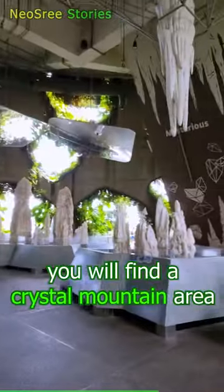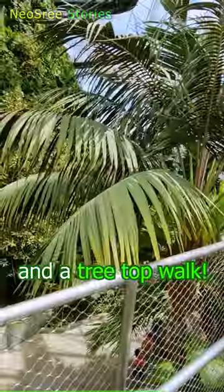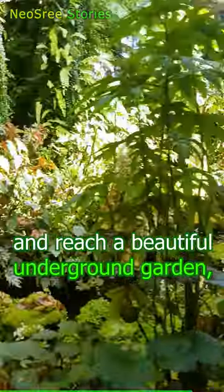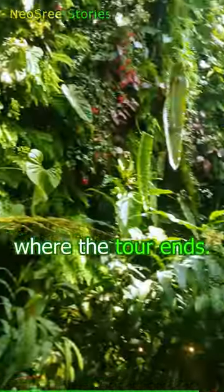One more level down, you will find a crystal mountain area and a treetop walk. Then you will walk past an art gallery and reach a beautiful underground garden, where the tour ends.